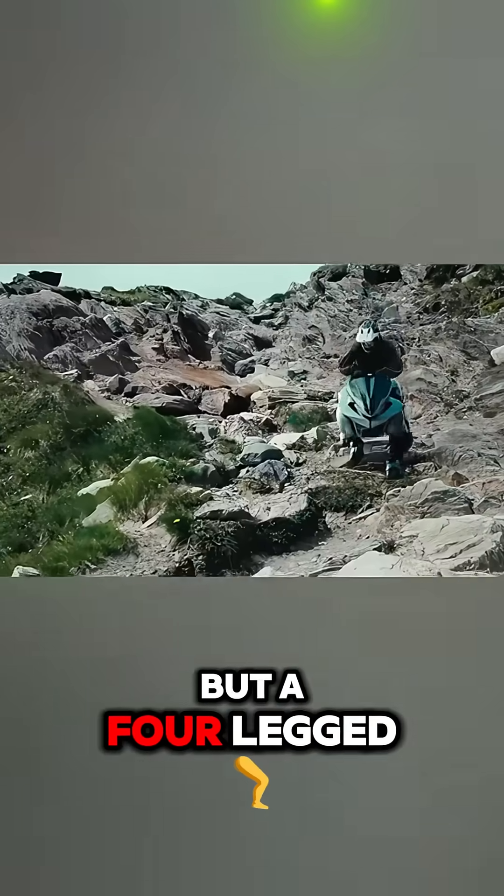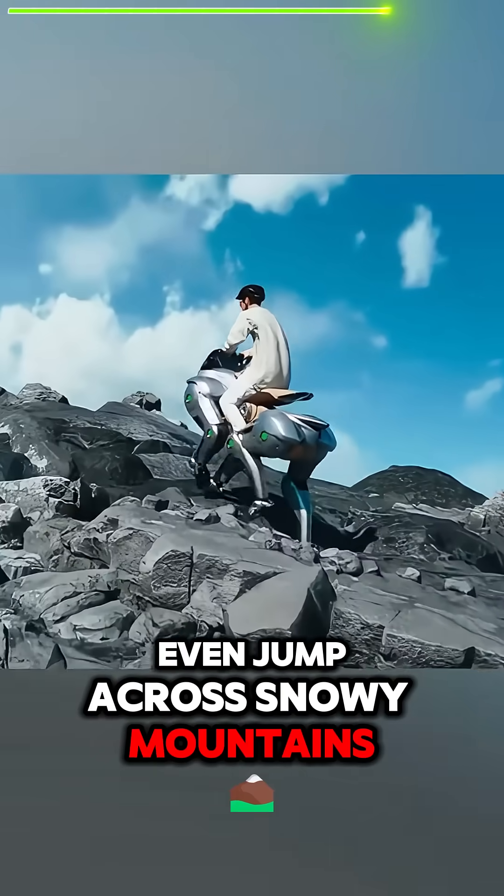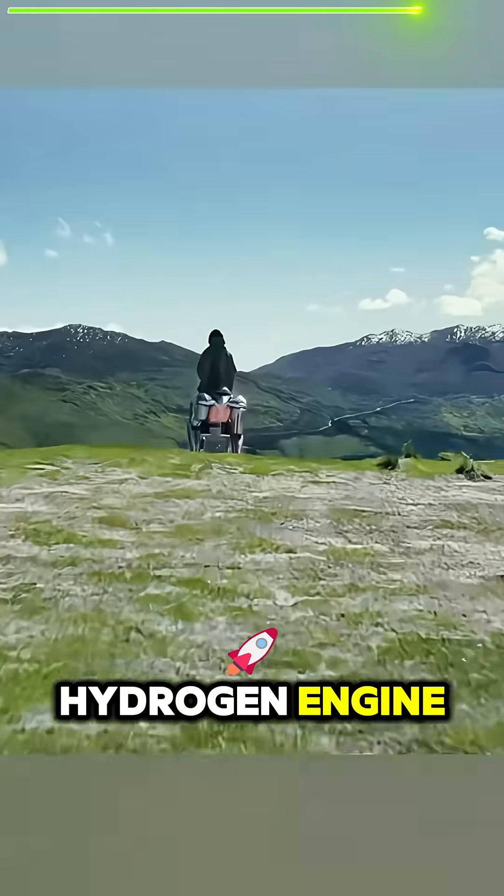This is not just a means of transport, but a four-legged all-terrain vehicle that can move across any type of terrain, even jump across snowy mountains. The robohorse is equipped with a 150 cubic centimeter hydrogen engine for generating electricity.